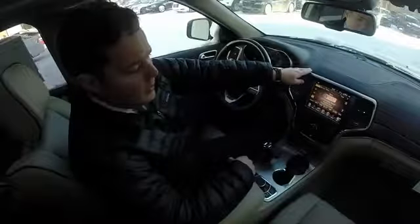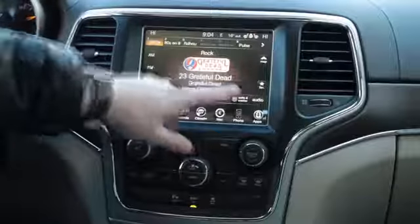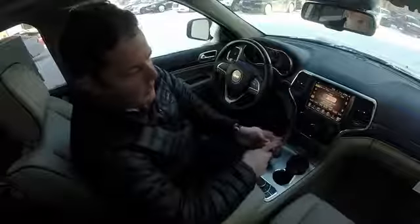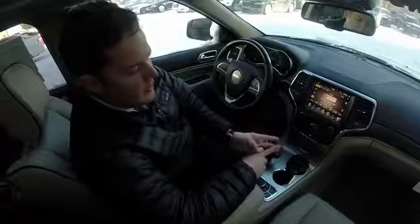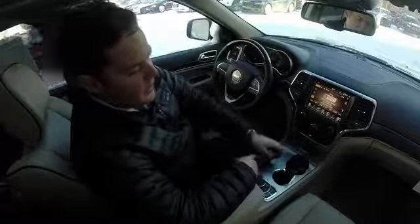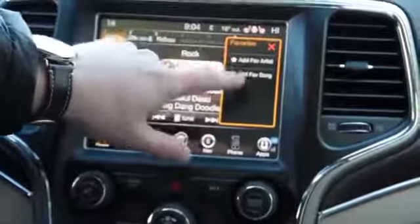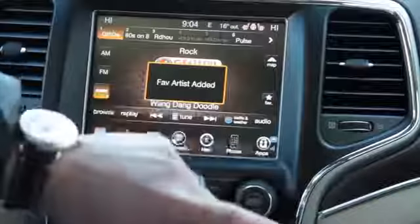Within satellite radio, you have a favorites option. What this means is you have 50 favorite artists and 50 favorite songs that you can set. To set that, you would just press favorite and say add favorite artist or song.